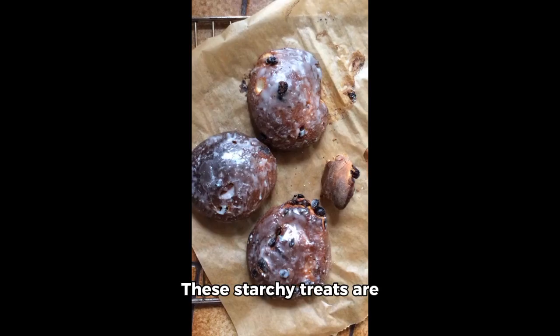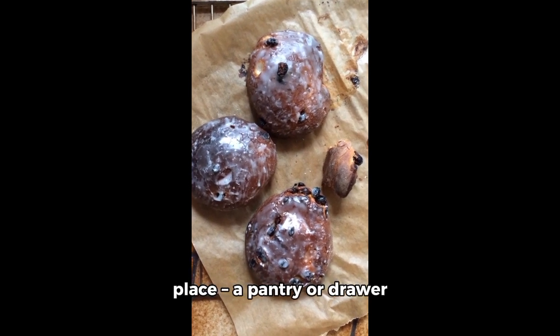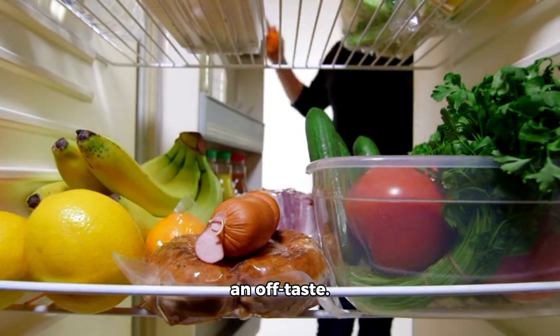Then, potatoes. These starchy treats are best kept in a cool, dark place — a pantry or drawer will do just fine. Storing them in the fridge can cause them to develop an off-taste.